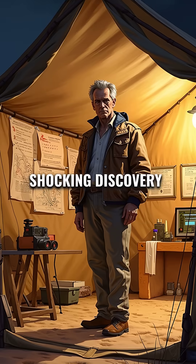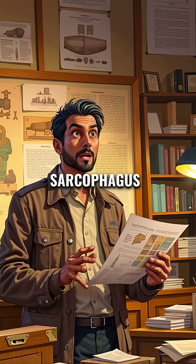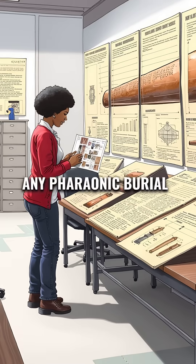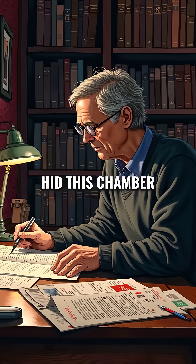Then came the shocking discovery. The chamber contains what appears to be a sealed sarcophagus, but this one is larger than any pharaonic burial ever found. The mystery deepens because someone deliberately hid this chamber.